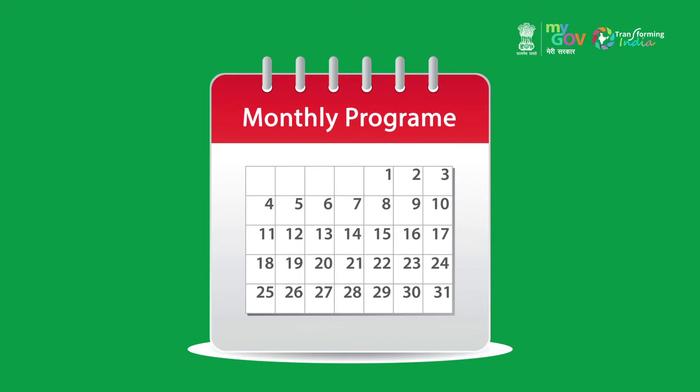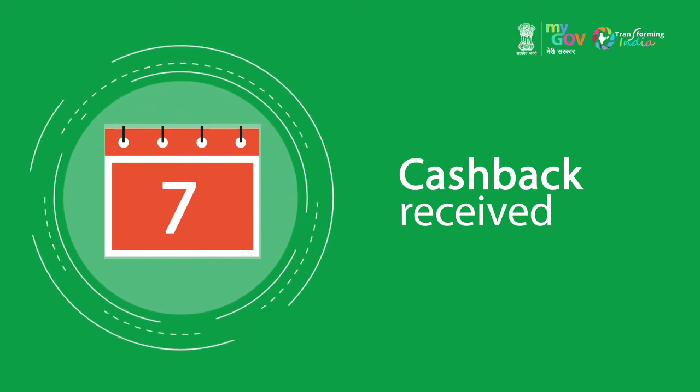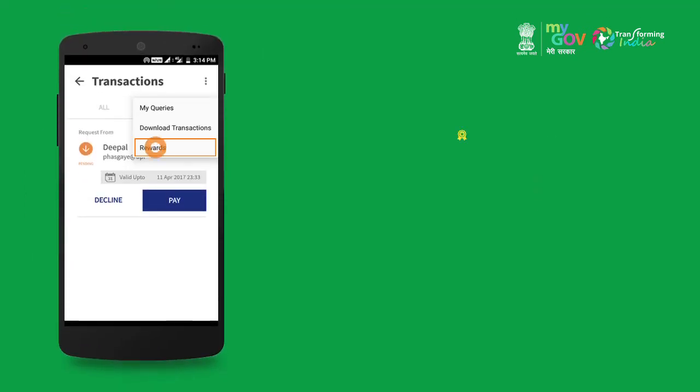It is a monthly program and cashback is received before the 7th of the next month. Your rewards will be seen in the rewards section of the app.